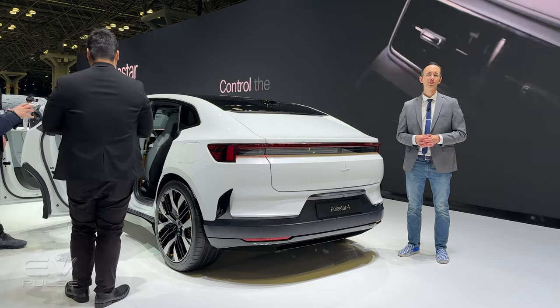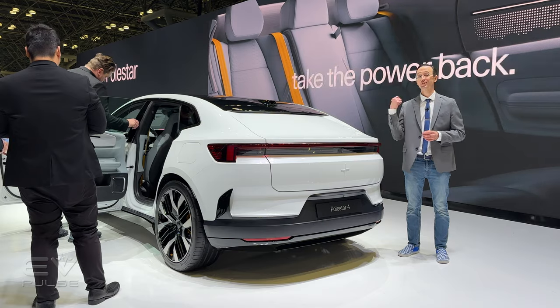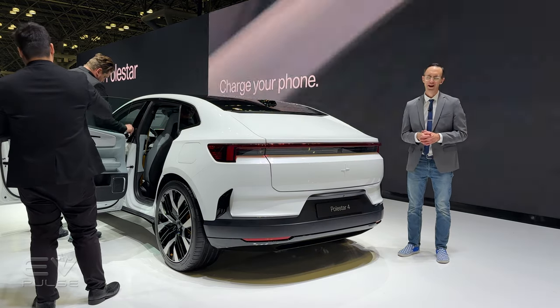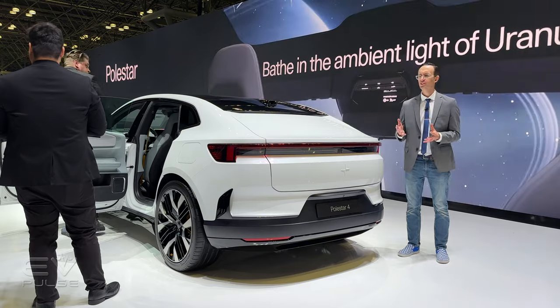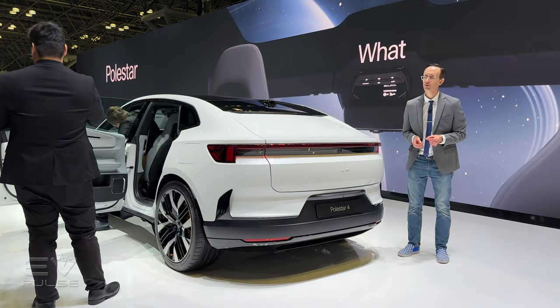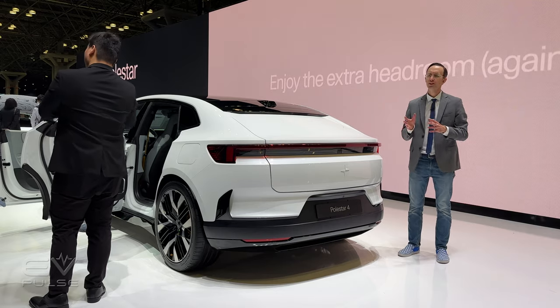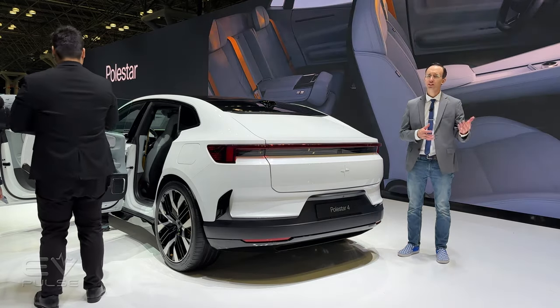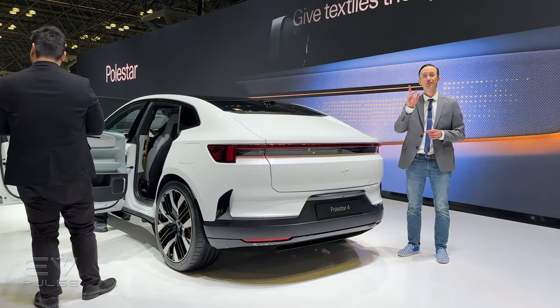The 2025 Polestar 4 looks fantastic. It offers some compelling technology and should be a lot of fun to drive. As for pricing, the base version kicks off at about $56,000, including $1,400 in destination fees, and the dual-motor version will run around $64,000. You should be able to order one of these vehicles starting next month.